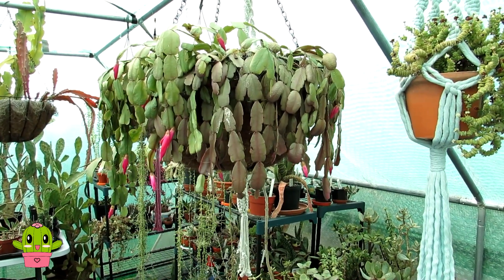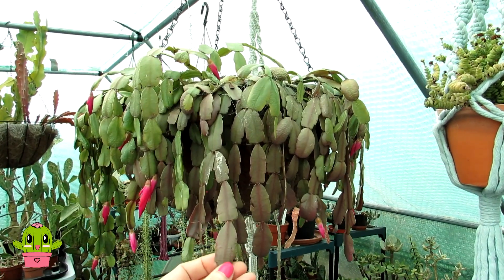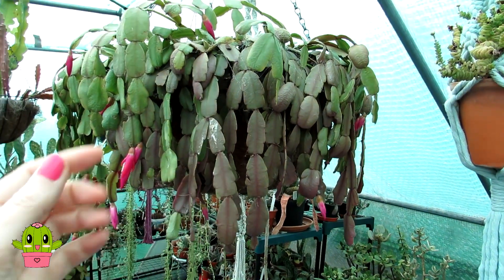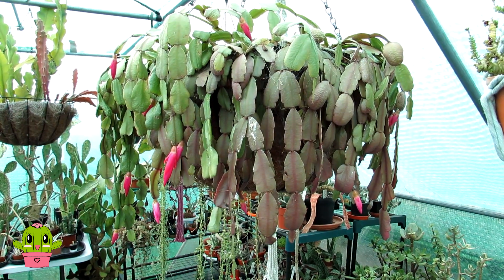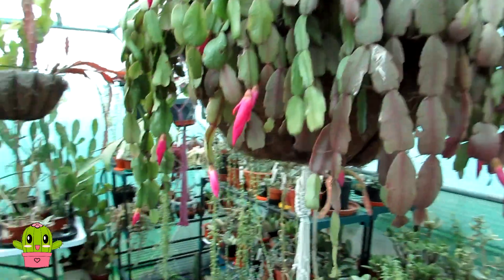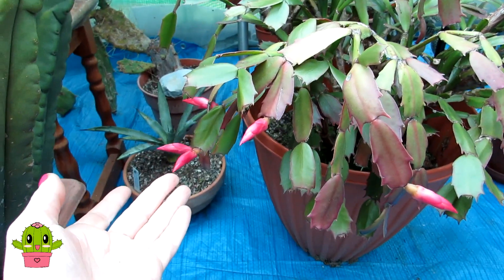Since November the majority of my Schlumbergera cacti are still sitting in bud. As you can see, this is my Schlumbergera buckleyi - this is the one known as the true Christmas cactus because it has scalloped edges to the leaves rather than serrated leaves, and the flowers hang down. The Schlumbergera truncata, more known as the true Thanksgiving cactus, has flowers that are more upright. This has been in bud since November - the buds have got bigger, as you can see. And this is my Schlumbergera truncata that's possibly about 70 years old or more, and this has also sat in bud; buds are getting bigger so they are growing, but it's just sitting in bud.